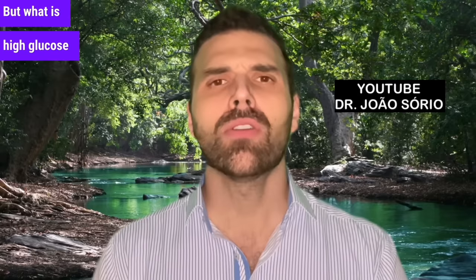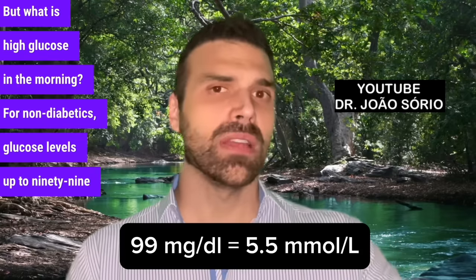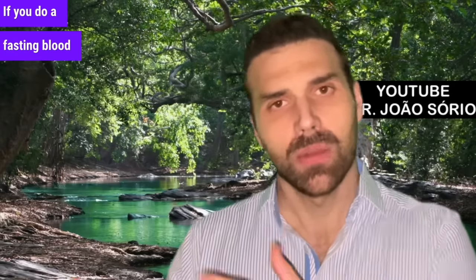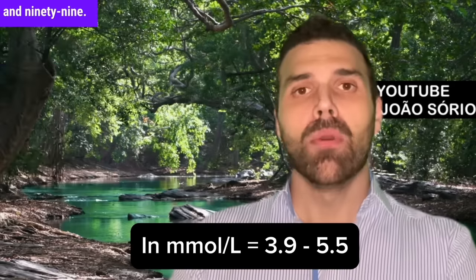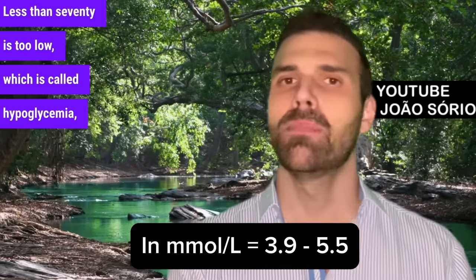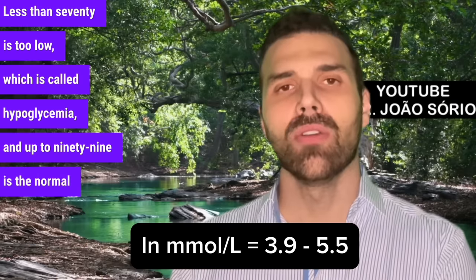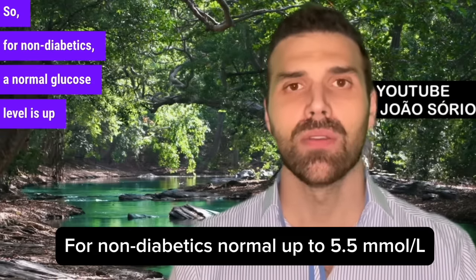What is high glucose in the morning? For non-diabetics, glucose levels up to 99 are considered ideal. If you do a fasting blood sugar test in a lab, the normal range is between 70 and 99. Less than 70 is too low, which is called hypoglycemia, and up to 99 is the normal limit. So for non-diabetics, a normal glucose level is up to 99.